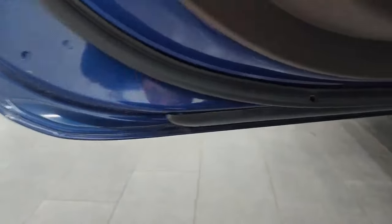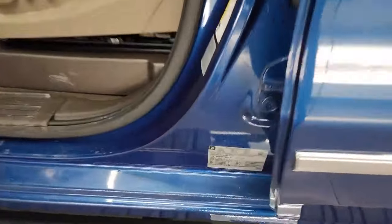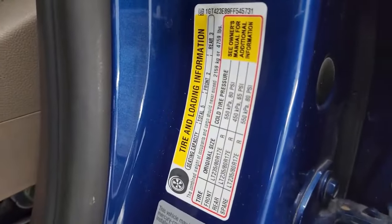Inside and bottoms of the doors — no corrosion on them, they look really good as well. I'll show you the VIN sticker here. No previously owned in Canada trucks here. And then the tire and loading information sticker.